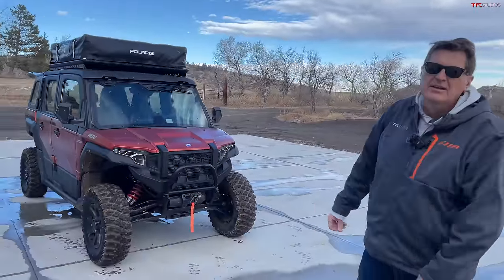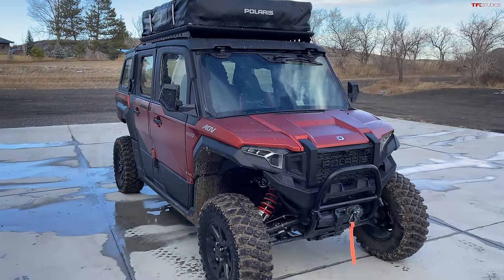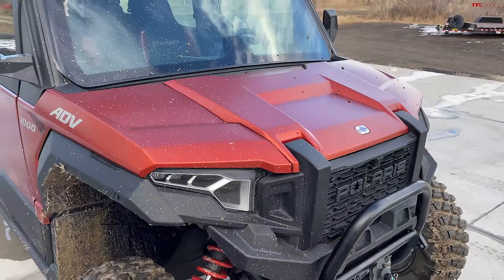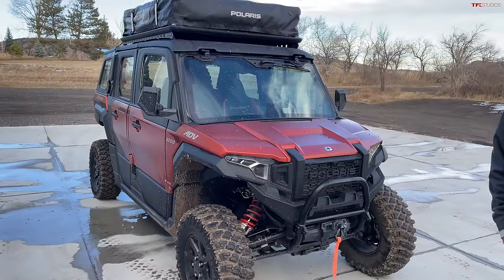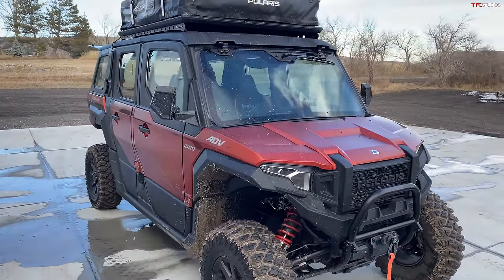Welcome to this special 'This Just In.' We're looking at the Polaris Expedition — the first ever overland-oriented side-by-side. It's meant to be comfortable, with a lot of creature comforts, for a huge price tag, which we'll tell you at the end. It's really meant to allow this vehicle to go beyond what you'd expect out of a side-by-side.